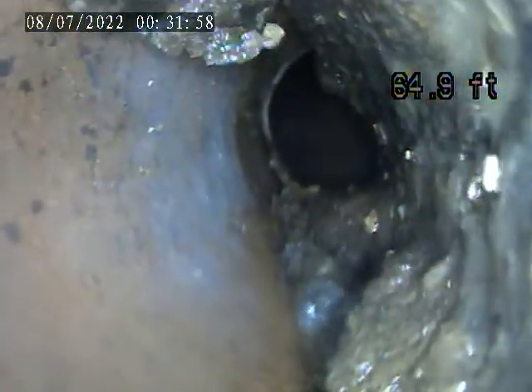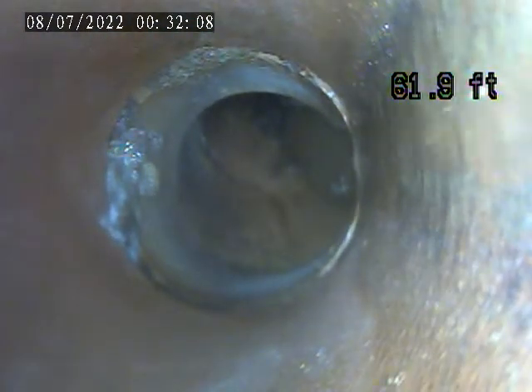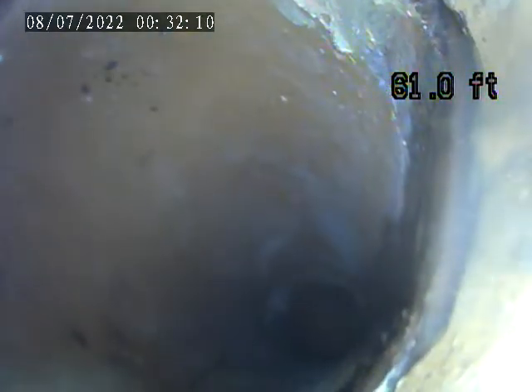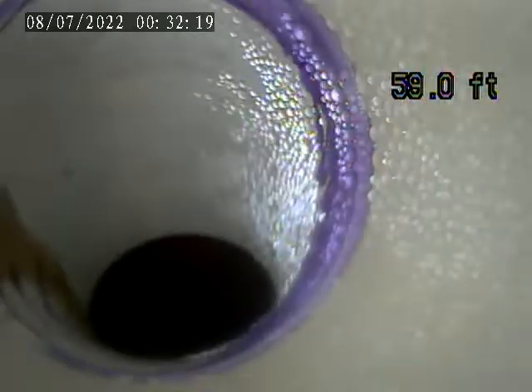Let's go into the main. Here is where the repair was made from 58 feet back. This is all plastic pipe from this point.